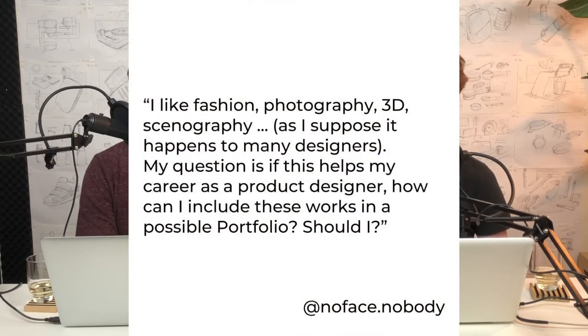Our first question comes from Jose, his Instagram is @nofacenobody. Jose says he likes fashion photography and 3D scenography — he's pioneering scenography. His question is whether this helps his career as a product designer and how he can include these works in his portfolio, or should he?